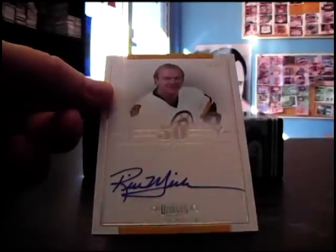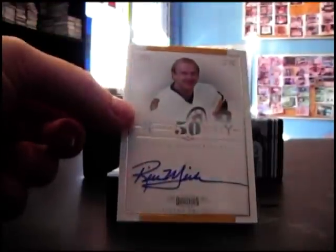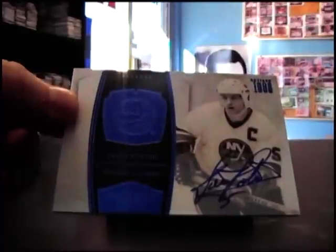Nifty 50 - let's see who is that - Rick Middleton. And 10 of 10 autograph - Dennis Potter. All right, so there you go Matt, appreciate it bro. I'll go and get all these sorted and on the way to Canada. Thanks man, see ya.